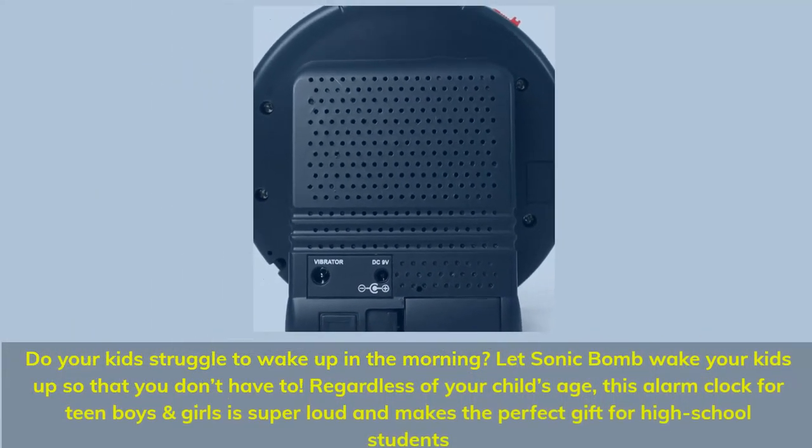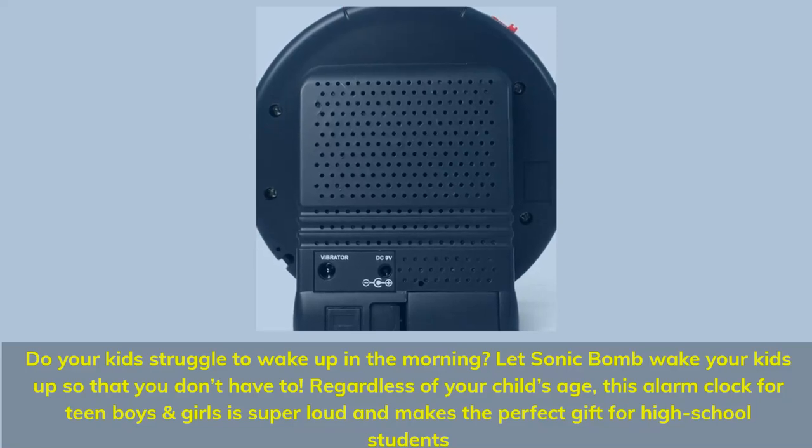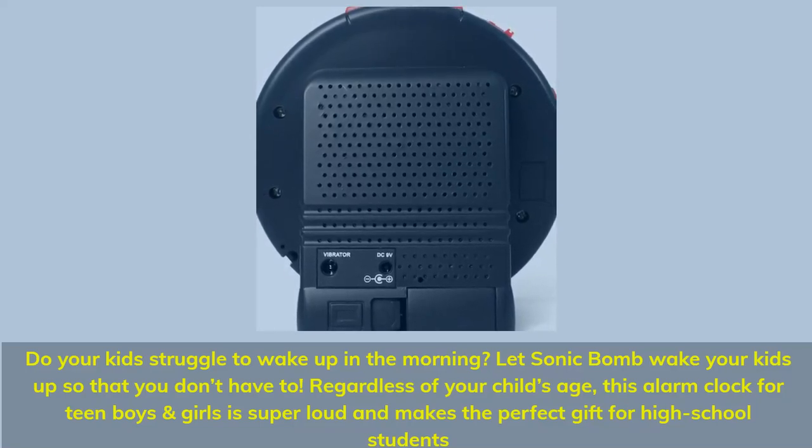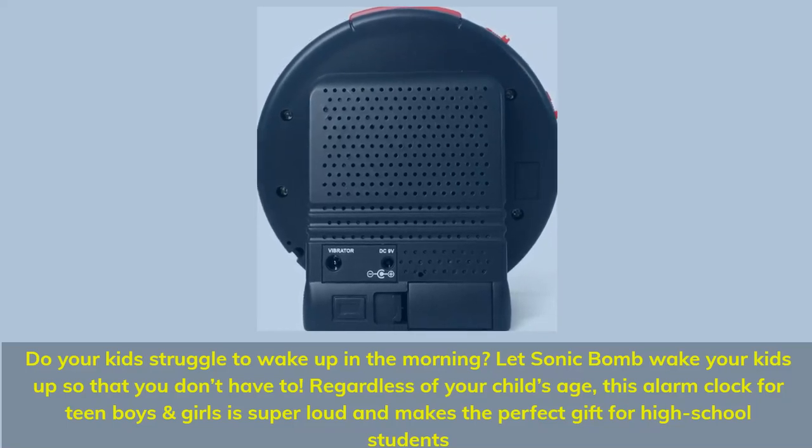Do your kids struggle to wake up in the morning? Let the Sonic Bomb wake your kids up so that you don't have to. Regardless of your child's age, this alarm clock for teen boys and girls is super loud and makes the perfect gift for high school students.